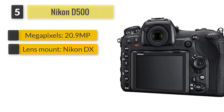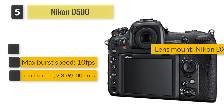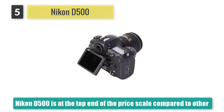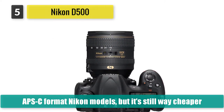Number five: Nikon D500. The Nikon D500 is at the top end of the price scale compared to other APS-C format Nikon models, but it's still way cheaper than the company's full-frame D5 model. It's designed to offer much of the speed, robustness, and all of the autofocus performance of the D5, but in a much more affordable body, because it uses the smaller APS-C sensor format.